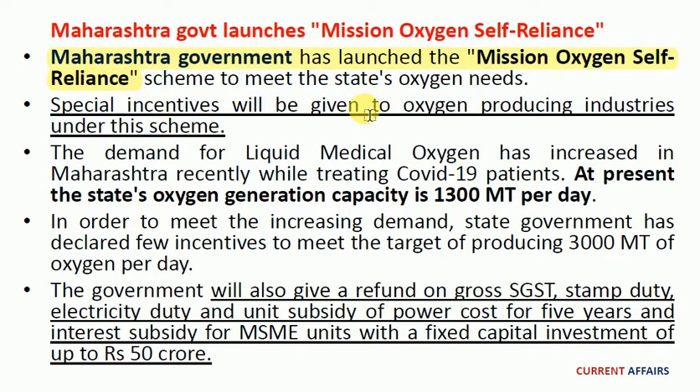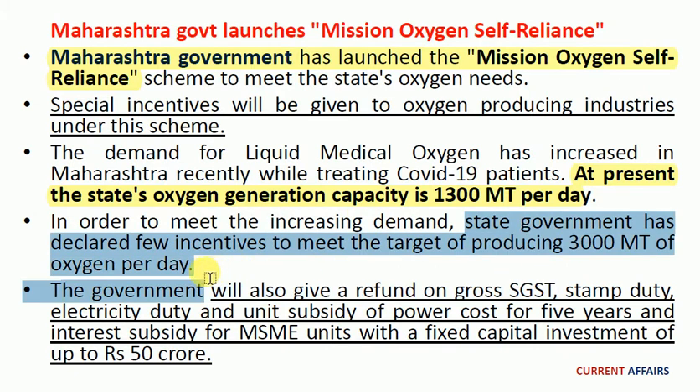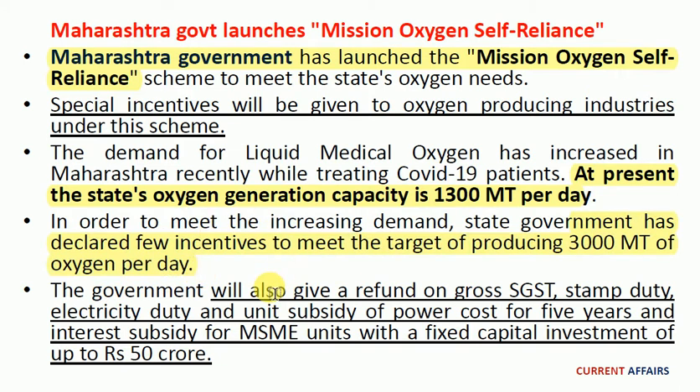The Maharashtra government launched the Mission Oxygen Self-Reliant Scheme to meet the state's oxygen needs. Special incentives will be given to oxygen-producing industries under this scheme. The demand for liquid medical oxygen has increased in Maharashtra recently while treating COVID-19 patients. At present the state's oxygen generation capacity is 1300 MT per day. In order to meet the increasing demand, the state government has declared incentives to meet the target of producing 3000 MT of oxygen per day. The government will also give a refund on gross SGST, stamp duty, electricity duty, and unit subsidy of power cost for five years, and interest subsidy for MSME units with a fixed capital investment of up to 50 crore rupees.